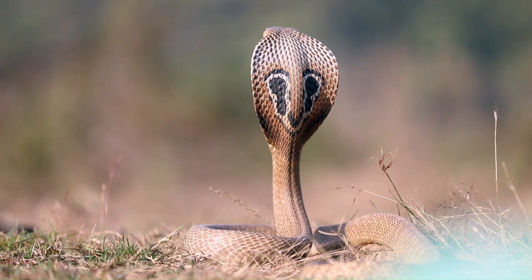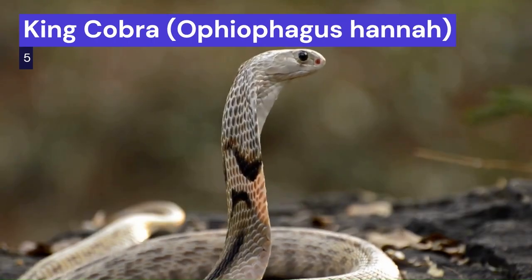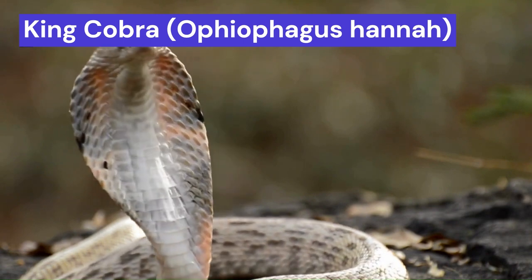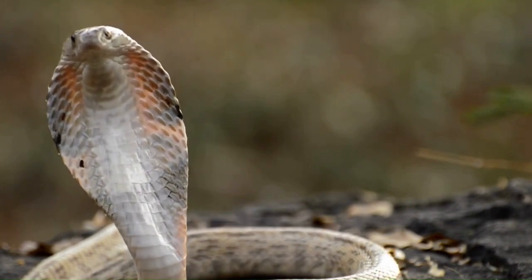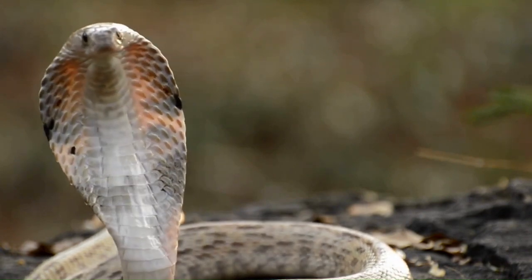As we ascend our countdown, we encounter the awe-inspiring King Cobra, scientifically known as Ophiophagus hana. This snake's reputation precedes it, recognizable by its impressive size, iconic hood, and striking black and white markings.